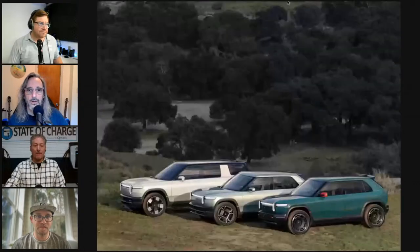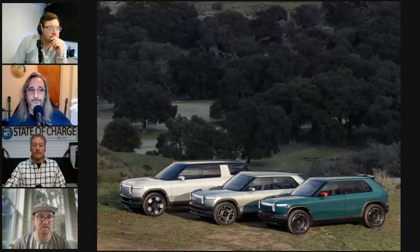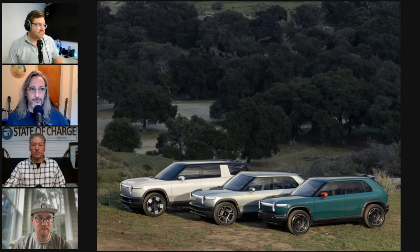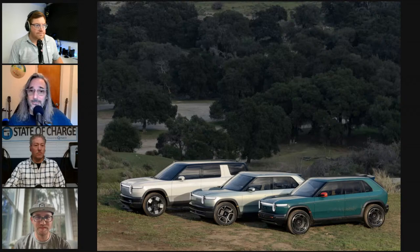The new midsize platform uses a structural battery filled with 4695 cells — slightly longer than those Tesla uses in the Cybertruck. The R2 will have two different battery size options, starting at $45,000 for the small battery in rear-wheel drive, available in two- and three-motor configurations. The large battery versions claim over 300 miles of range, and the tri-motor vehicles will do zero to 60 in comfortably under three seconds.